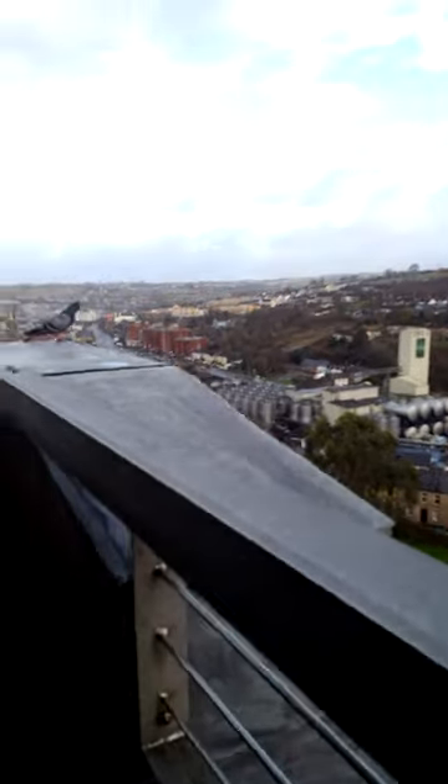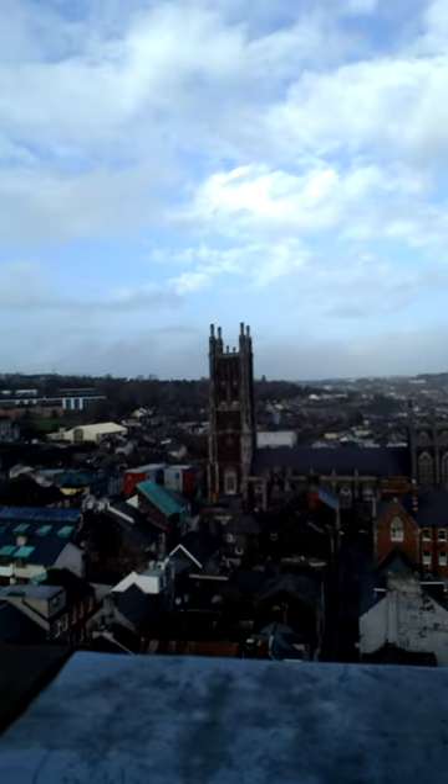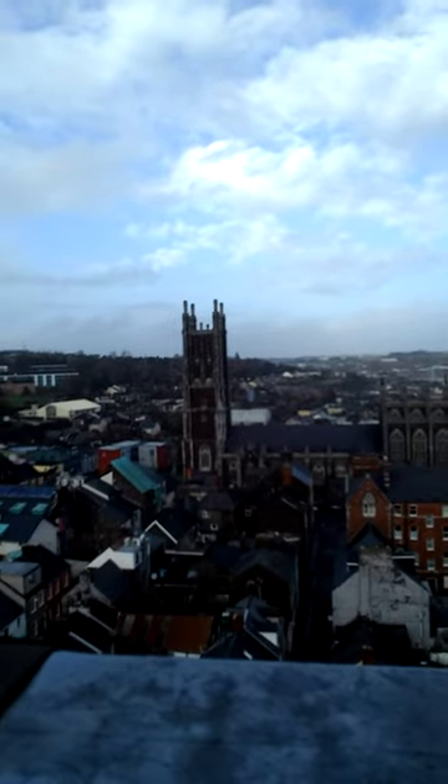This is located in Cork, Ireland. And there's just another church visible from up here.